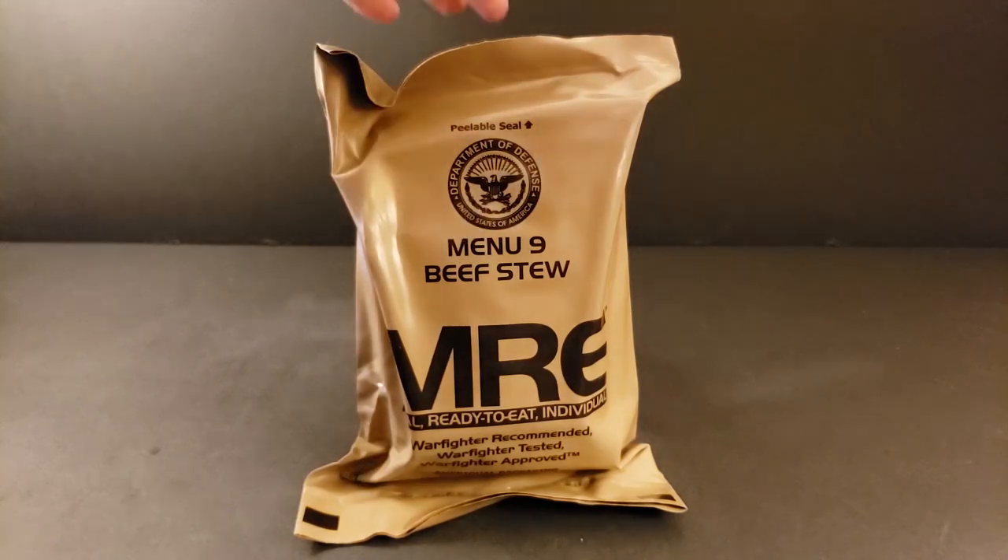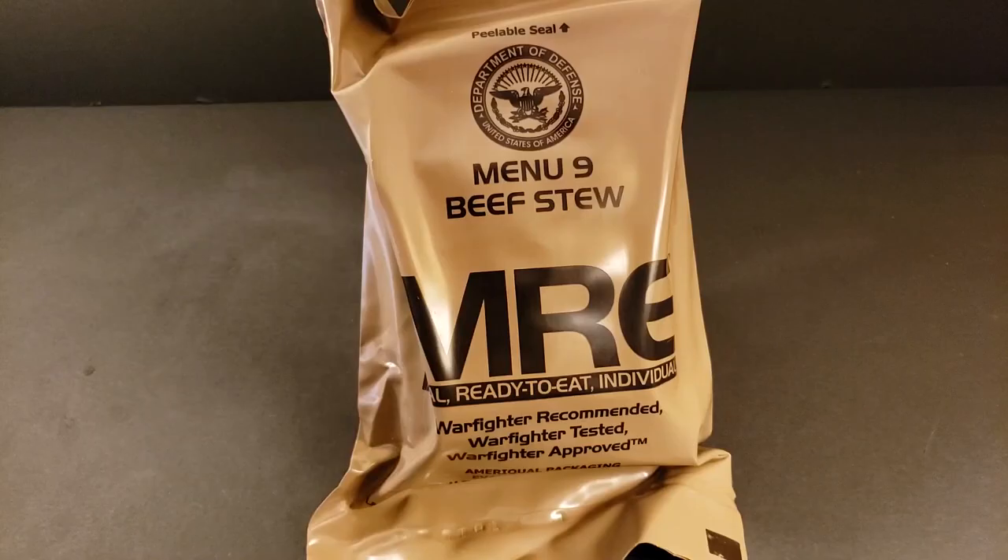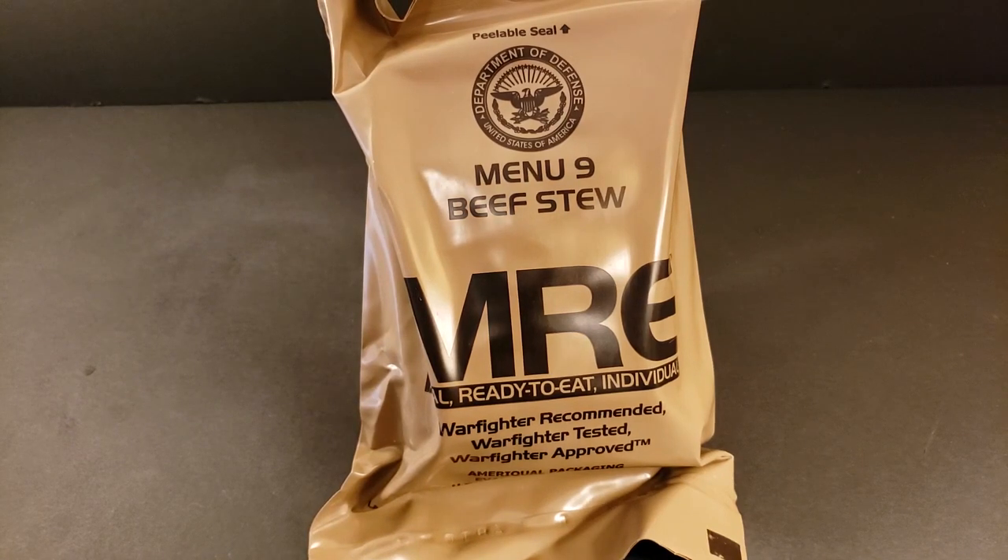Let's go ahead and get it weighed. It comes in at 1.8 pounds or 820 grams. I just want to give a shout out to Tim — thanks so much, man, for sending this to me. It's really great talking rations with you, so I'll be shooting you a message soon right after this.